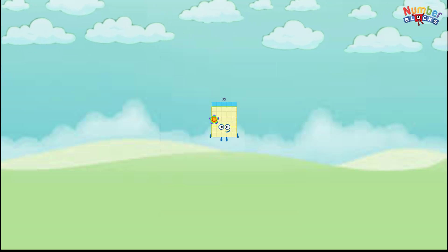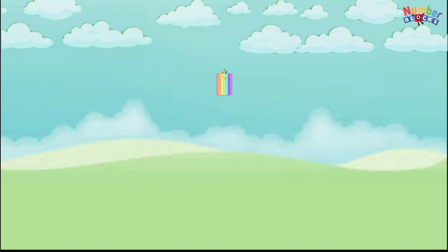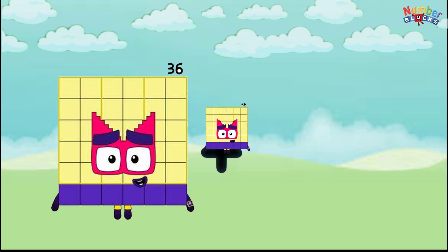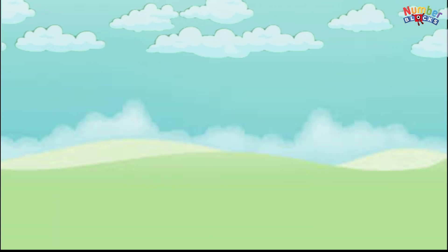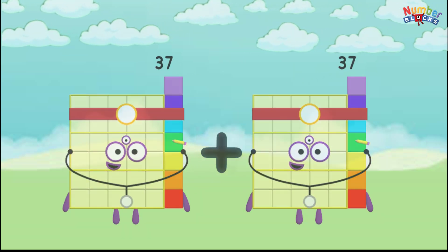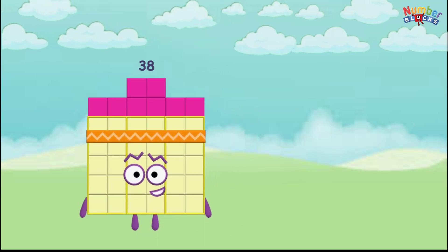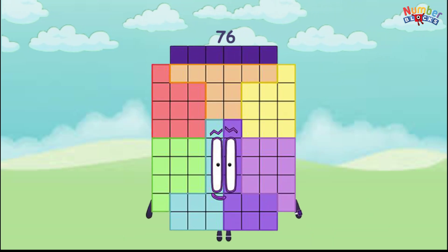35 plus 35 equals 70. 36 plus 36 equals 72. 37 plus 37 equals 74. 38 plus 38 equals 76.